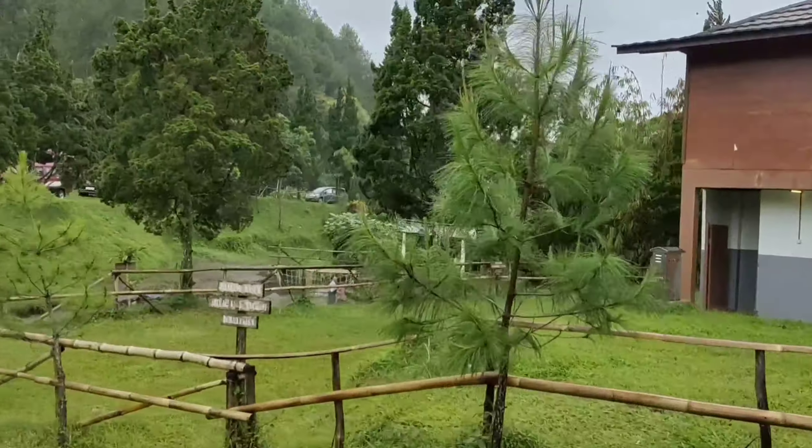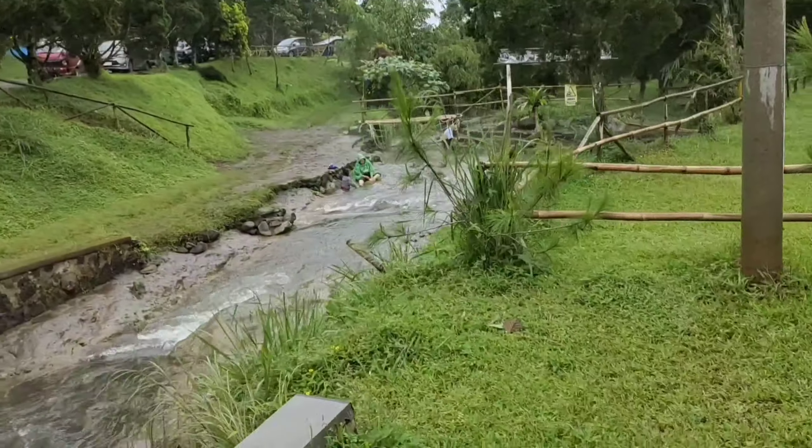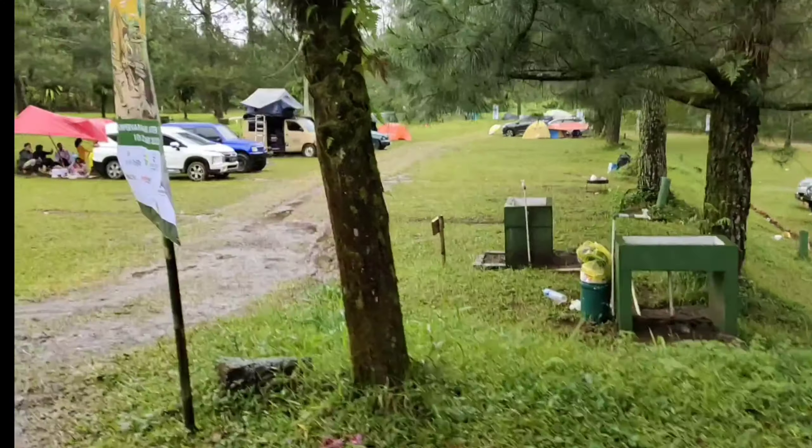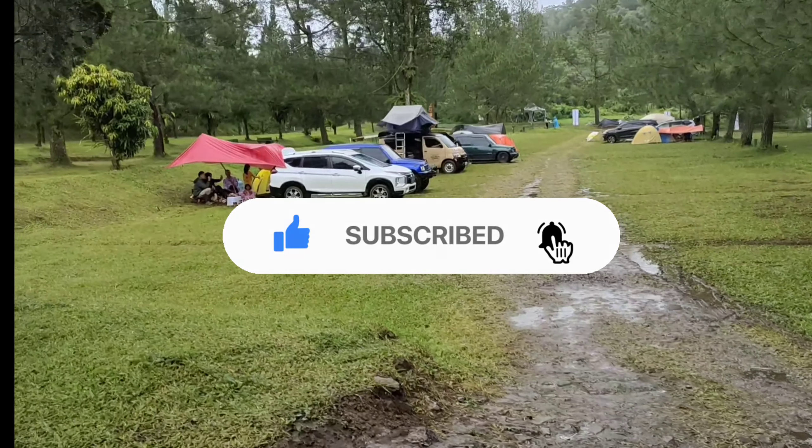Jadi kalau menurut kita lebih hemat staycation di Sari Ather daripada hanya ke wisatanya saja, karena benefit yang didapat banyak. Benefitnya antara lain free access masuk wisata Sari Ather Curug Jodoh, free access waterpark, dan untuk kalian yang booking kamar langsung via website resminya mendapatkan voucher diskon untuk wahana-wahana di Sari Ather. Salah satu keunggulan Sari Ather adalah memiliki kolam air panas alami yang airnya selalu mengalir, sehingga air di kolam tersebut selalu tergantikan dan bersih.